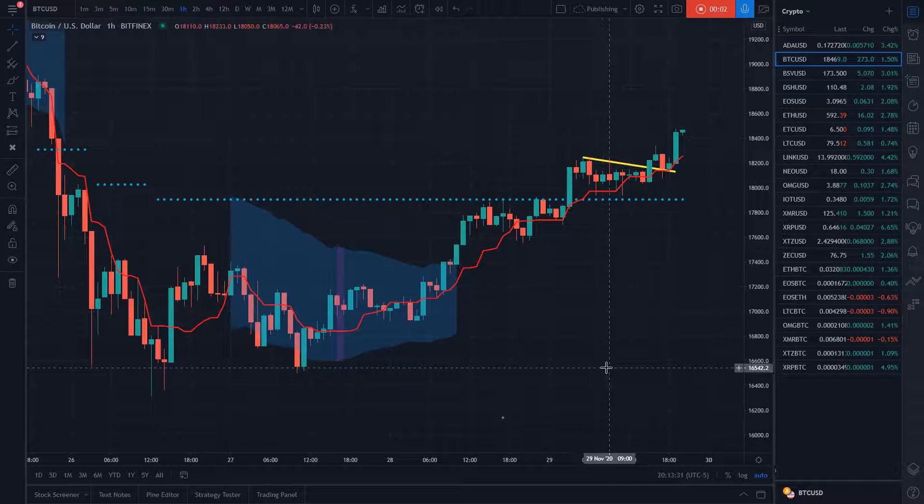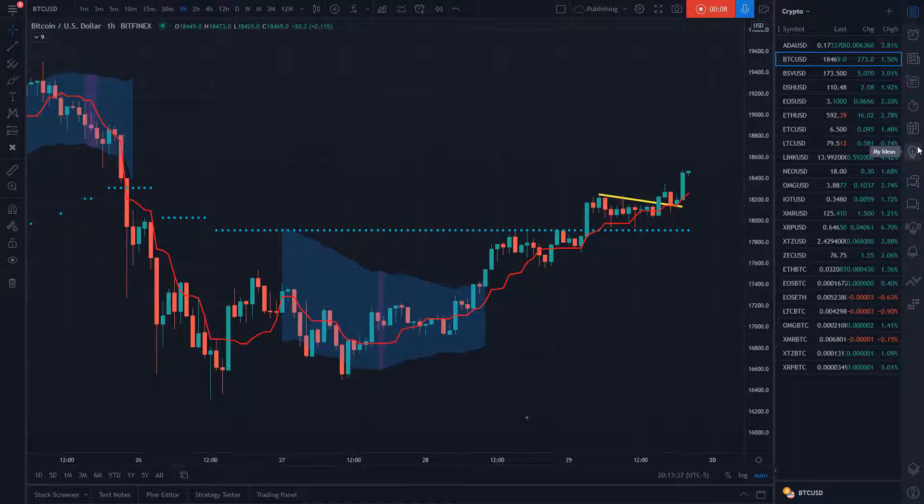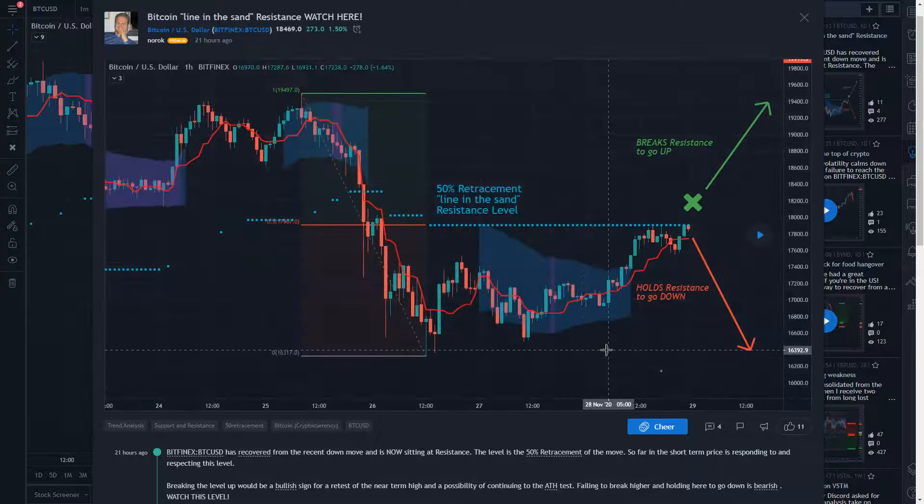Hey folks, I wanted to do an update on a post that I made over the weekend, something that I noticed and I posted on one of my ideas right here. This is what I saw happening — what I call the 'line in the sand of resistance.' What I illustrated here was that we had a halfway point between the high that we made where we failed to reach the all-time high back on the 25th, down to the lowest that it got. And it set up a very nice halfway point — a 50% retracement right here.